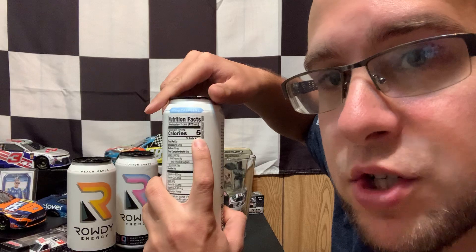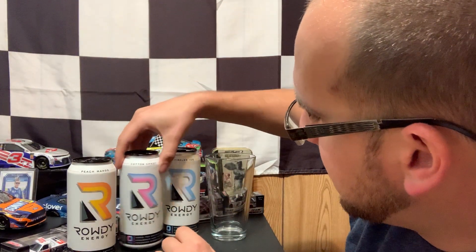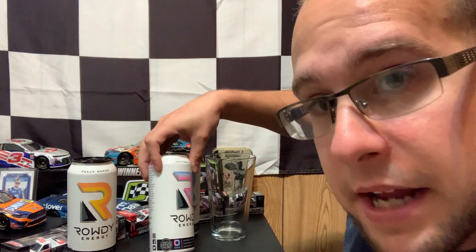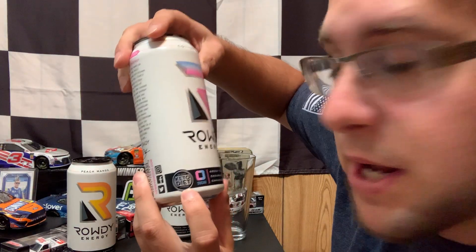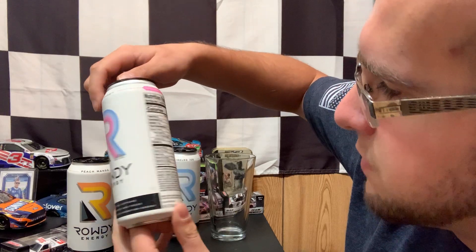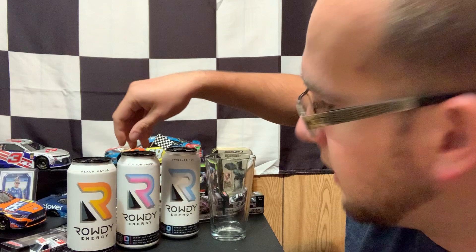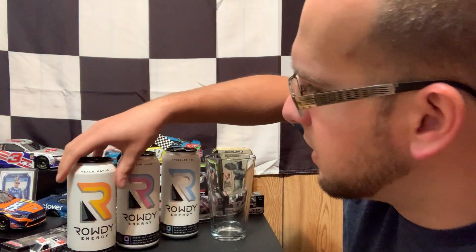Just five calories, guys. Just five. You've got cotton candy, which is also keto diet approved — zero sugar, green tea, caffeine, endurance focused — just five calories as well. Cotton candy is kind of self-explanatory, I think.